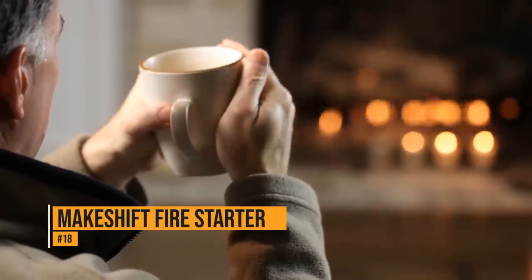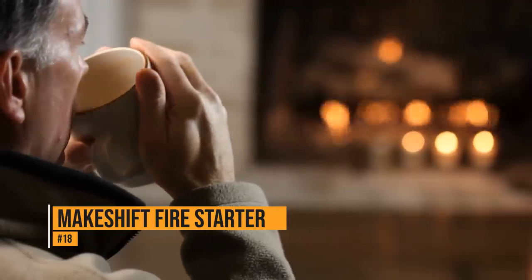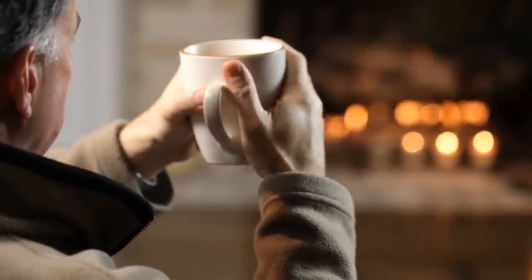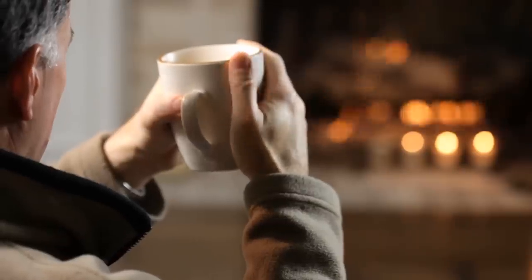Dryer lint is a fire hazard. However, that same dryer lint also makes great kindling if you want to start a fire. Fill your fireplace with dryer lint and a few dryer sheets, and you'll have a nice fire in no time.